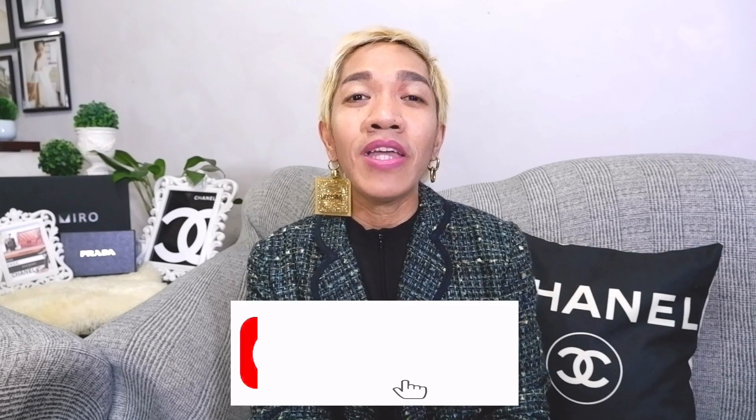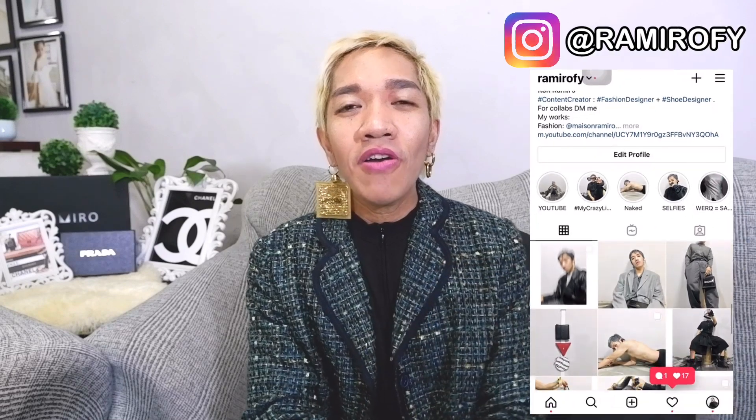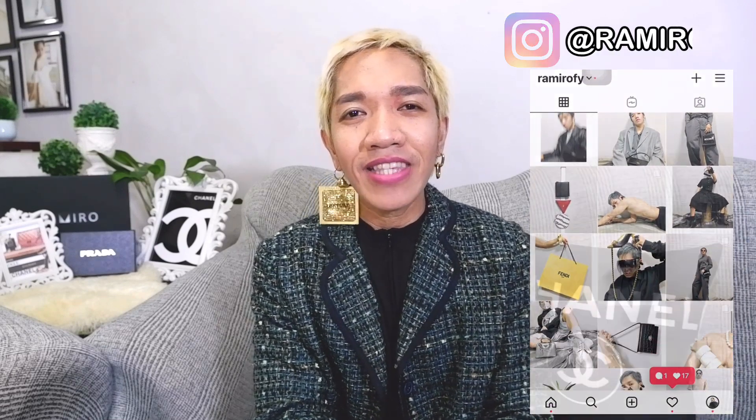Hi guys, Ron here — your booking, budgetary fashionista. I publish vlogs every Wednesdays and Saturdays about the latest news in fashion, luxury shopping vlogs, unboxing, bag reviews, and styling tips. I'm inviting you to please join our ever-growing family by clicking the subscribe icon here so you can easily be a part of our growing luxury addicted family.